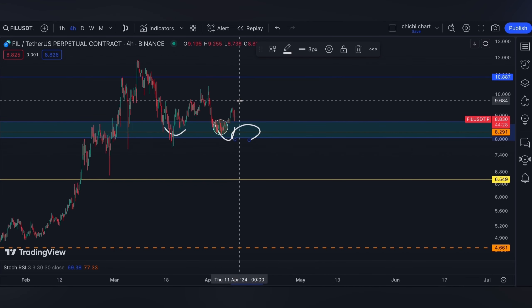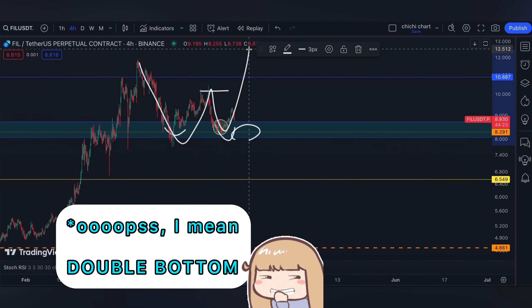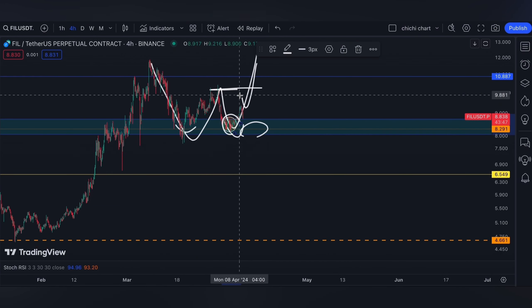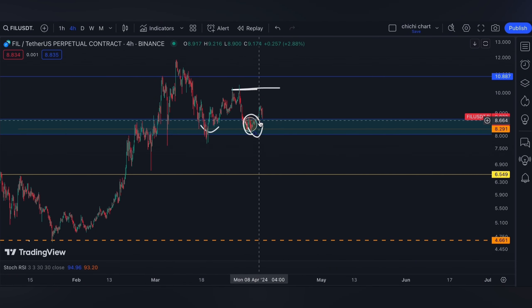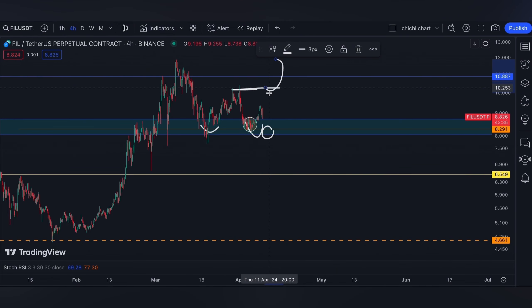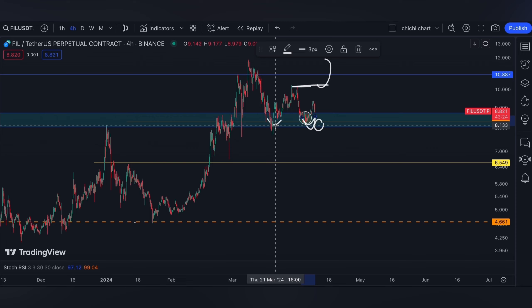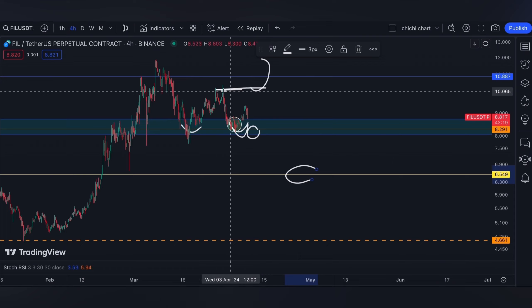Unless it breaks down at this support, I think we just need to break this resistance right here. It kind of looks like a double top, so this one will be the neckline and it will confirm the support we have right here. The levels to watch are either a breakdown on this range or a breakout at this resistance that will confirm the support.